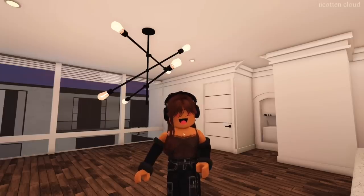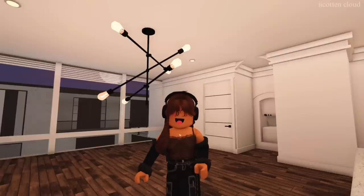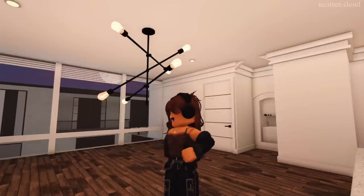Hi guys, welcome back to another video! For today's video we are going to be decorating London's apartment, the one she recently just purchased. Like I said in previous videos, London is not moving out — this is just a property she bought so she can rent out and start earning some money, just like she did with her fixer upper house.